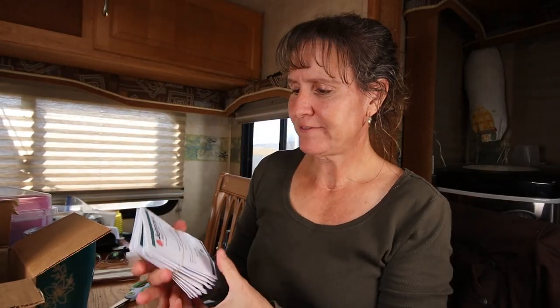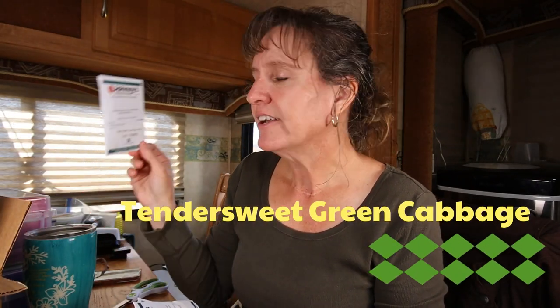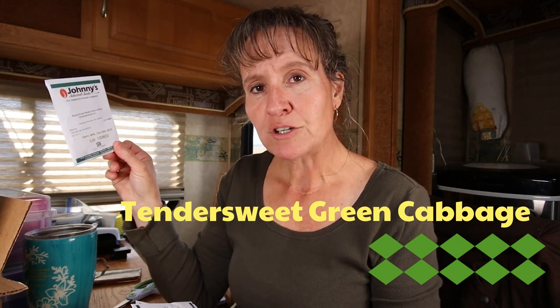Now let's look at the rest of the seeds. First up is some green cabbage and I don't think I've ever grown cabbage before, so I'm looking forward to that. I'm going to do some fermentation, some sauerkraut, to be able to preserve the cabbage.